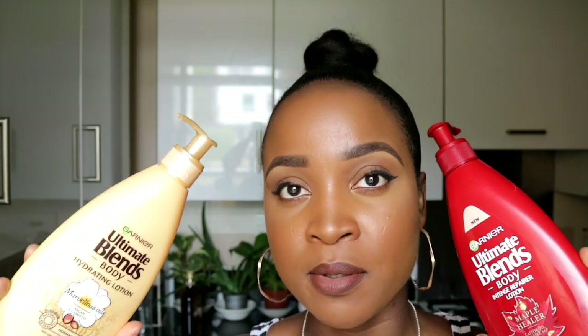Moving on to the next two bottles — they're both from Garnier, and I love Garnier products. The first is from the Ultimate Blend range: the Ultimate Blend Hydrating Lotion with Marvellous Oils — argan and camellia — for normal skin. The second is the Ultimate Blend Body Intense Repairer Lotion called Maple Healer, with castor oil and maple sap, for dry and rough skin. Ironically, the Maple Healer, which is for dry skin, kept my skin so silky soft — it was crazy. If I had to pick between the two in terms of scent and how long it kept my skin moisturised, I would pick the Maple Healer.